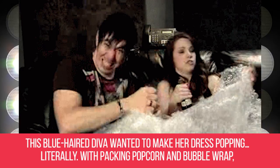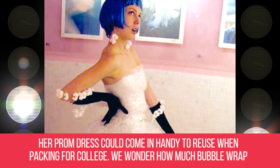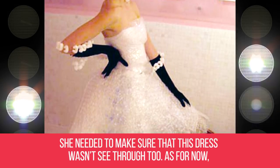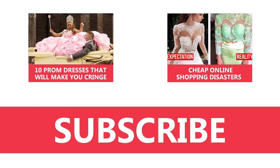Popping Queen. This blue-haired diva wanted to make her dress popping — literally. With packing popcorn and bubble wrap, her prom outfit could come in handy to reuse when packing for college. We wonder how much bubble wrap she needed to make sure the dress wasn't see-through too. All the moving she'll be doing on prom night is on the dance floor. What do you think about these dresses? Let us know below and don't forget to subscribe to The Taco.